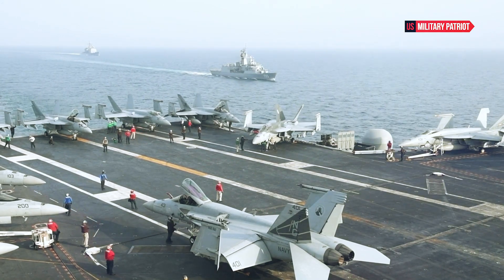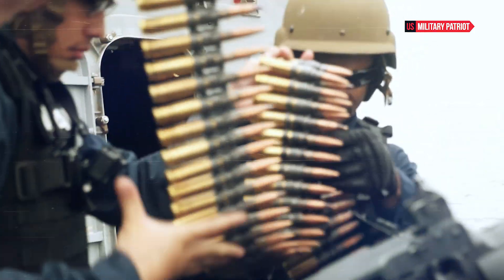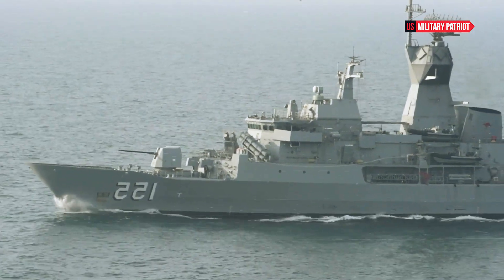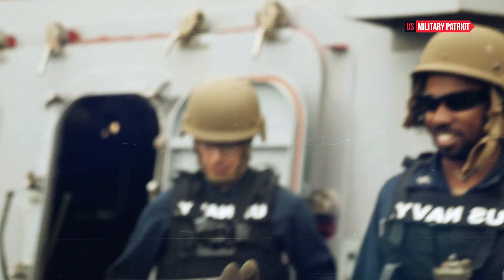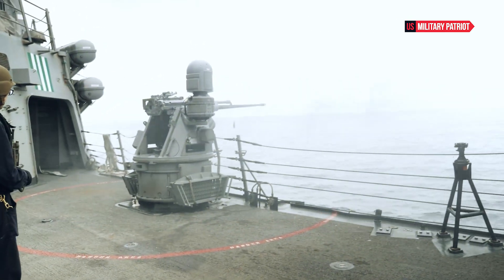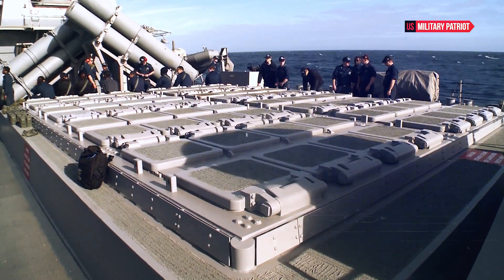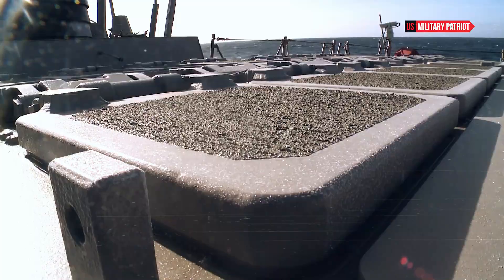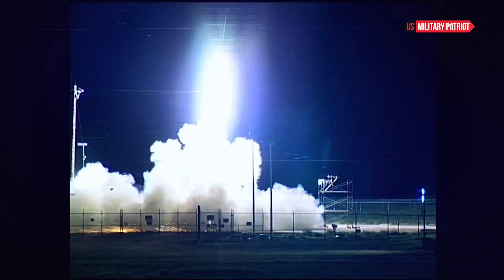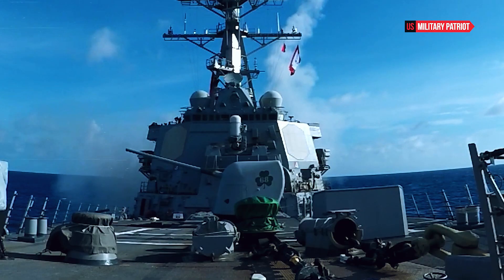The U.S. Navy has a strong emphasis on power projection and maintaining a global presence. Its aircraft carriers, amphibious assault ships, and other vessels allow it to project power and respond to crises around the world. The U.S. Navy often operates alongside allied and partner navies, enhancing its collective strength and effectiveness through cooperative efforts. It places a strong emphasis on training its personnel to operate effectively in various maritime scenarios, ensuring readiness and adaptability. The U.S. Navy also invests heavily in research and development to stay ahead in terms of technology and innovation, contributing to its overall naval superiority.